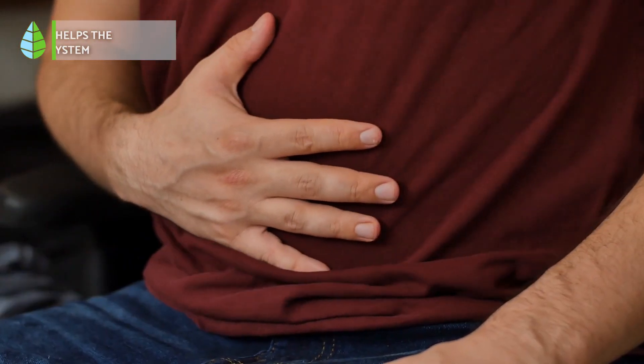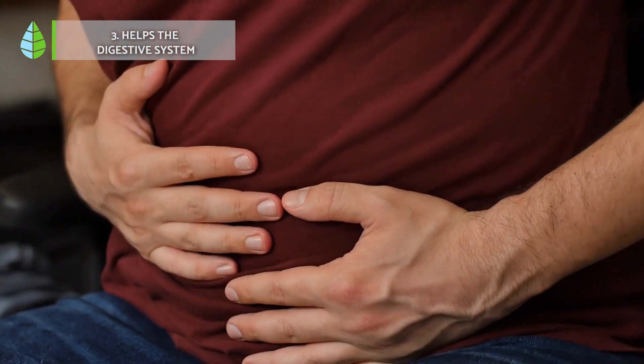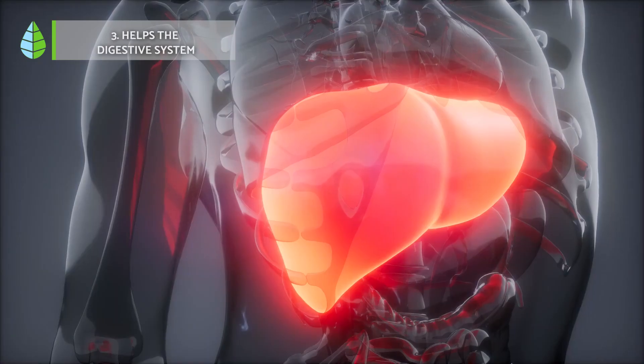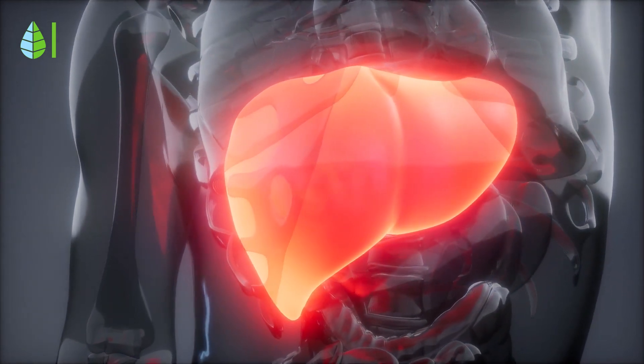Helps the digestive system. Oregano is used as a digestive to stimulate appetite, relieve gastrointestinal spasms, and prevent flatulence by eliminating gas and bloating. It also has a cleansing effect on the liver and gallbladder.